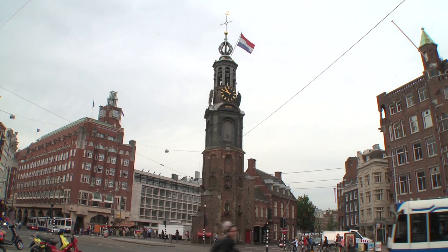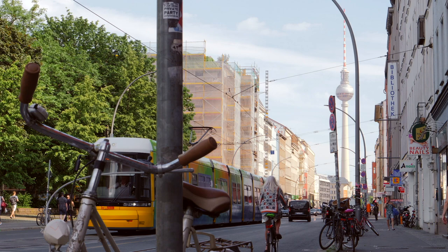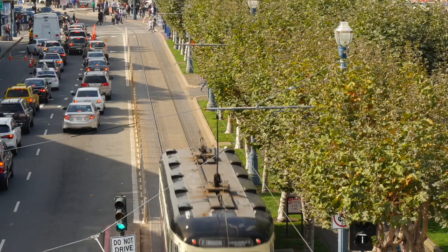Most major cities across the US and around the world have their own tram network that transports hundreds of thousands of people each day. But you might be surprised to know that in one German city, their tram network was transporting more than just people, right up until the end of 2020.